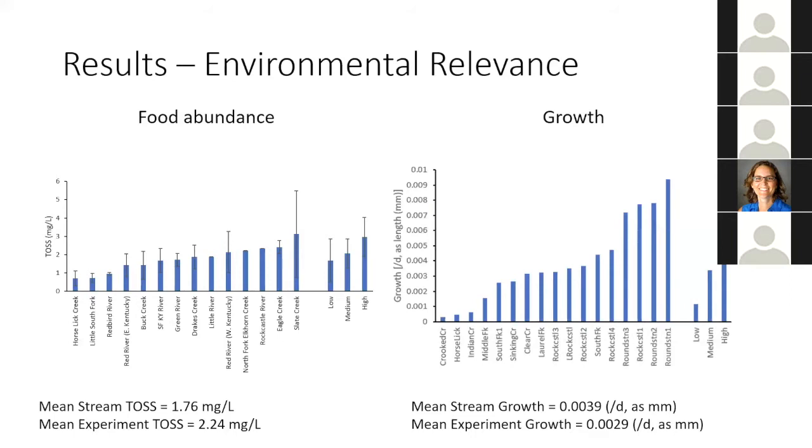When comparing mean experimental TOSS to stream TOSS, my experimental food levels were about 27% higher in TOSS than the streams. But when looking at growth, there is a definite shift where growth in the 17 stream sites is much larger than growth in the three experimental food levels. Experimental growth was 25% less than stream growth. This is interesting because food abundance was overall higher in the experiment but produced lower growth than the wild, which could represent some type of difference in food quality between the wild and the lab. It's likely that mussels eat a diverse assemblage of aquatic organisms, and the phytoplankton diet may not be quite equivalent in food quality to the wild.